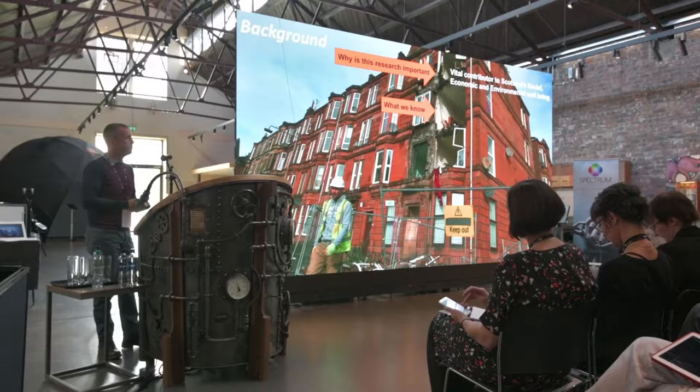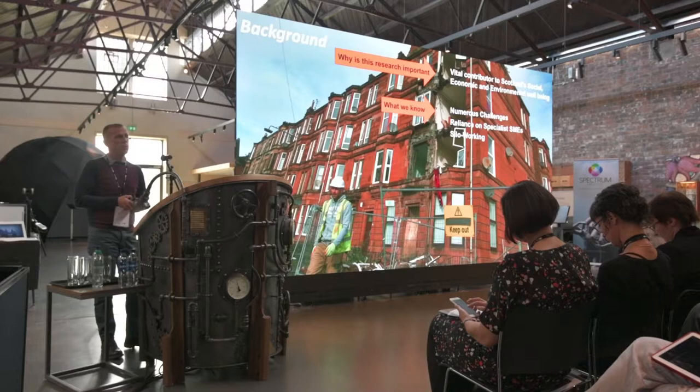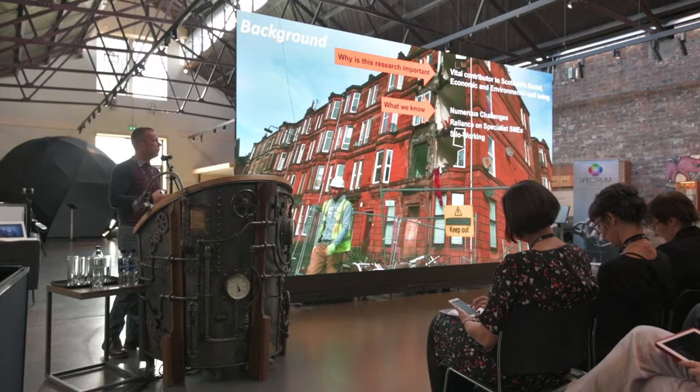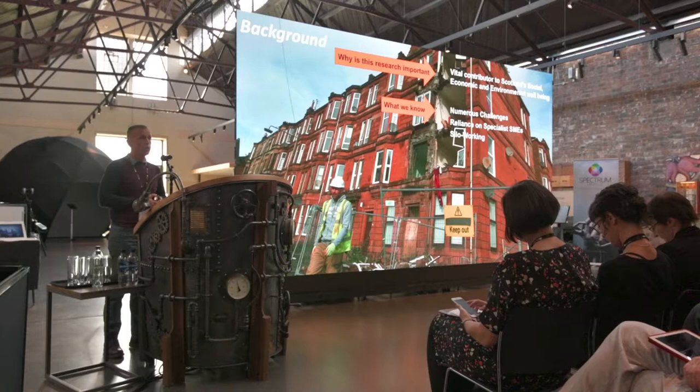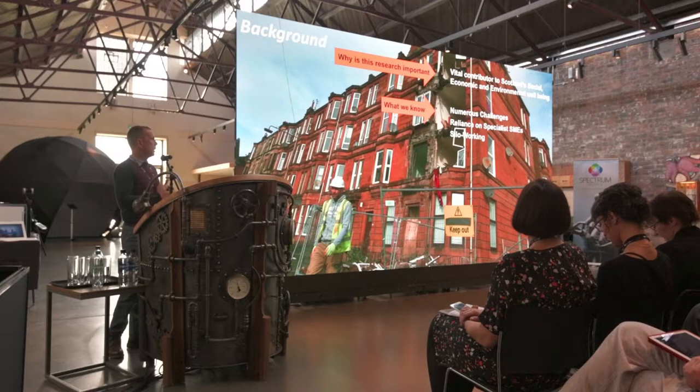We knew there were numerous challenges. At present we're spending over £600 million a year annually on repairing these buildings, and yet there's no difference in the disrepair levels — we're still sitting at 90% disrepair levels, and we have been for a number of years. So we need to look at innovative solutions to overcome this, because we're also faced with huge amounts of skills deficiencies and skills shortages. And we don't have enough young people coming into the sector.